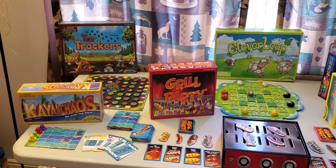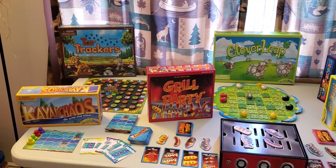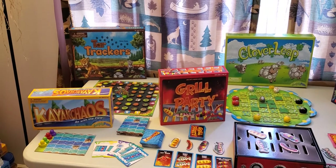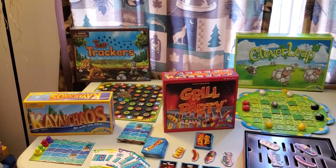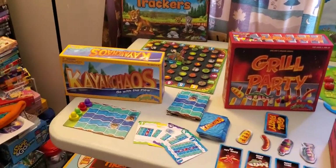This is Cleann Jenkins, your Simply Fun Playologist, and I'm here to talk to you about the July specials. July is Simply Fun's birthday, so they have a lot of really cool games that are on special, and everything is $20 or $25, so that is pretty awesome.